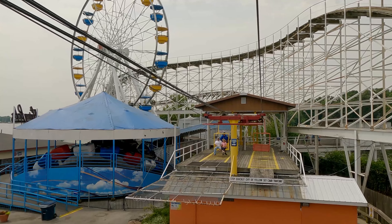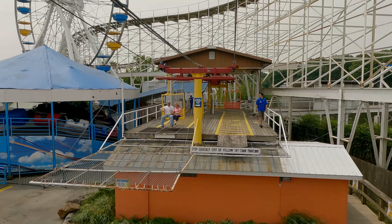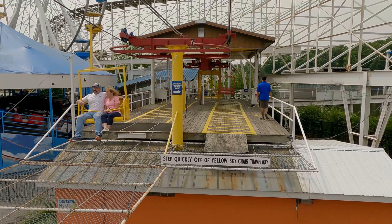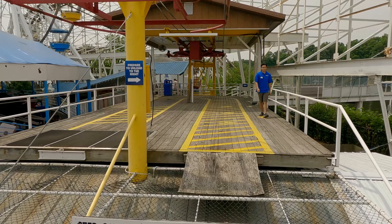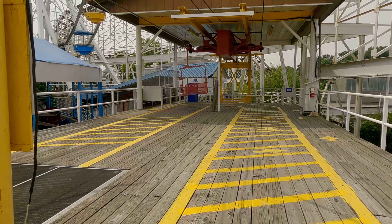Number 34 is Lightning Racer at the same park — I like it more because it's a more complete package, but it's one of the weaker GCIs overall. The dueling is fun, there are some forces, but it's not exactly a highlight of the park. I ranked it here because it is a better roller coaster, but it could have been a lot more.